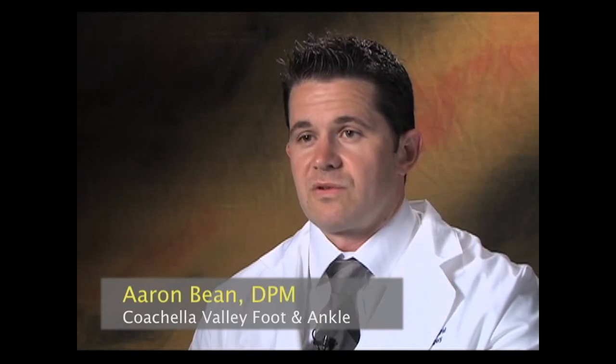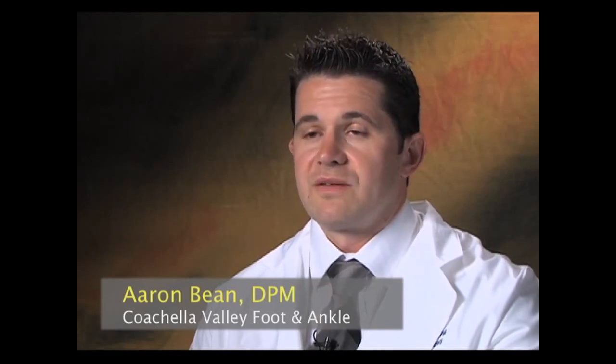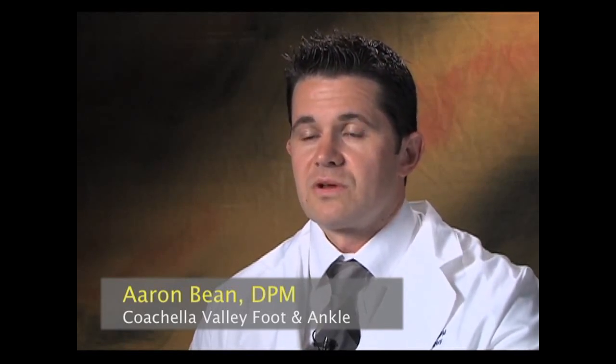Of all hospital admissions for diabetics, about 50% of those result from some type of problem, usually an infection in the foot. Diabetics really have a lot of problems with the feet.